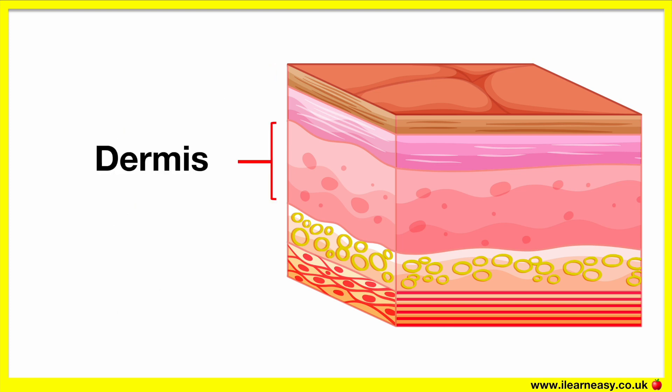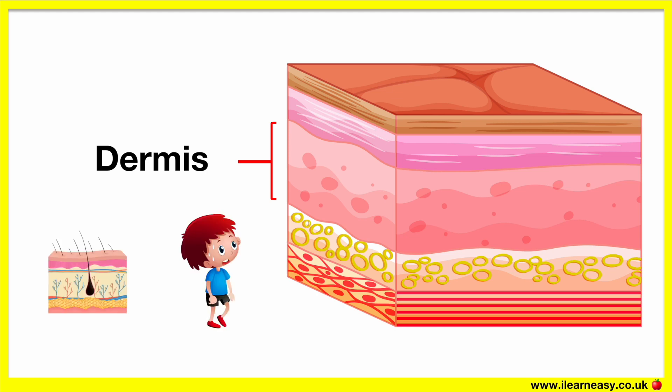The dermis is the second layer of the skin. It contains hair follicles, sweat glands, tough connective tissue and nerve endings.